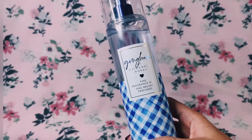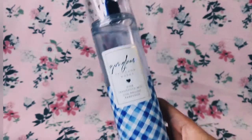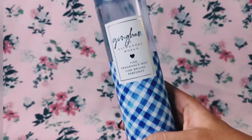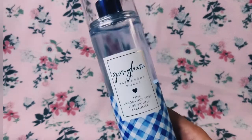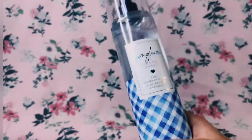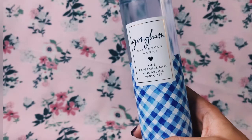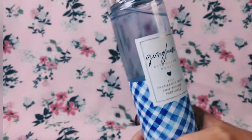On my skin this lasts for about three to four hours, which is very decent — that is good longevity for a fragrance with these notes. On my clothes they last longer as well, but after four hours I suggest you reapply because after that it'll be very minimal to non-existent.